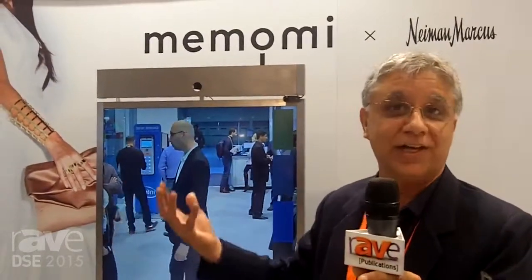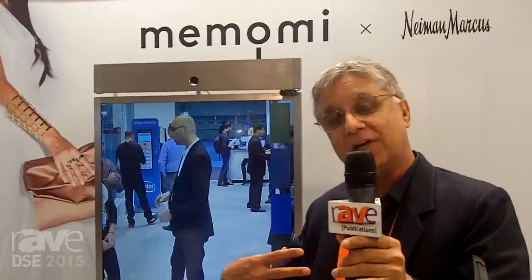If you come back a couple of months later, this memory mirror will remember what you tried last time. You can compare again, send the image through your phone, walk off with it, compare it at home, and see how it looks with your family.